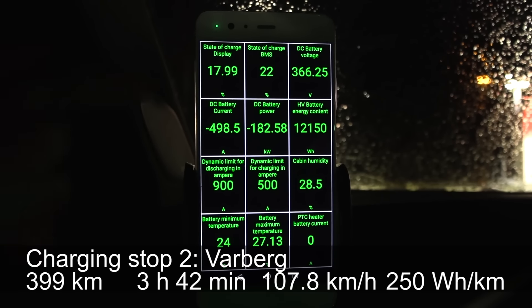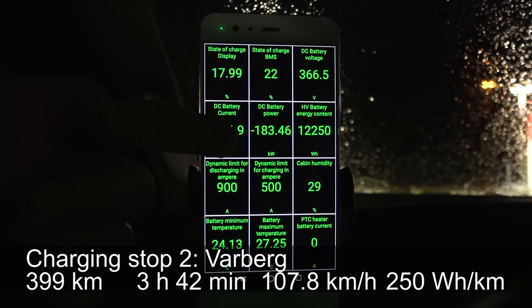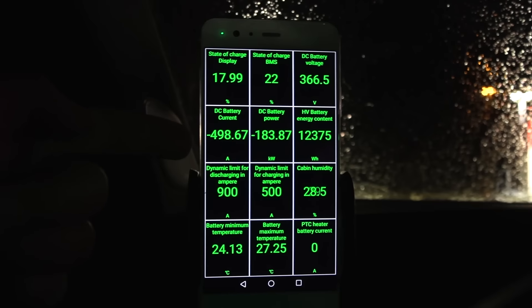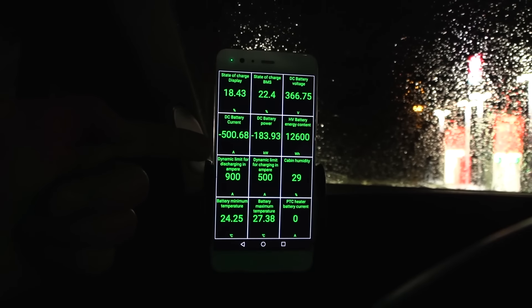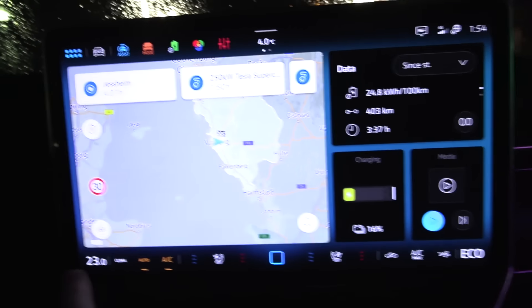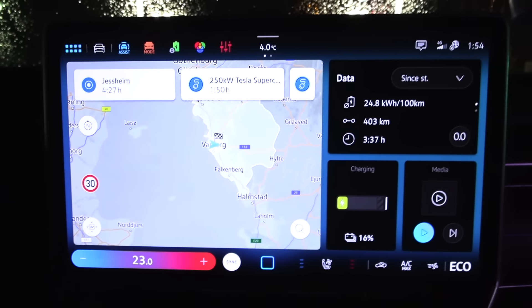We are now at Voidbarik getting 184 kilowatt — look at that, 500 amps! Maybe I should turn off HVAC — it might be stealing a little bit of power.